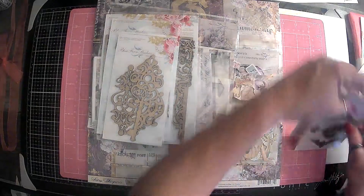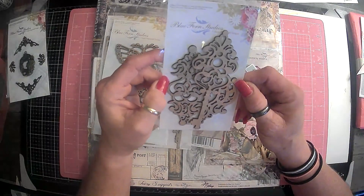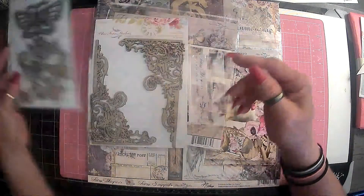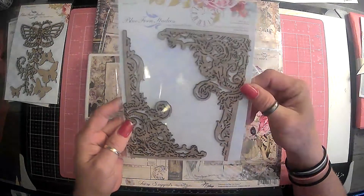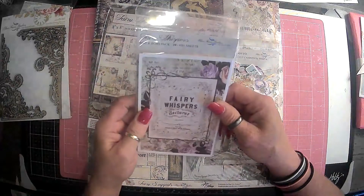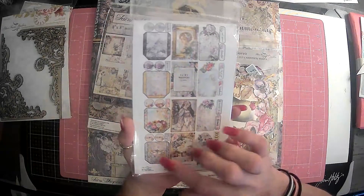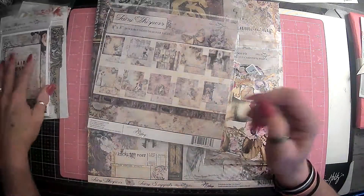These are the charms. We got two of those. And then I decided to try my hand at some chipboard. So we have this one, and then of course the butterflies. Love the butterflies. And then these — I thought these would look cute on the corner of the front cover. And then this is a Bits and Bobs pack. Look at that, it is loaded, guys. All kinds of things. It looks like pockets there. Those will be fun.